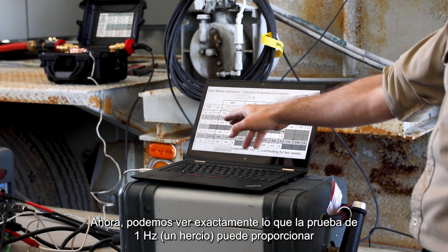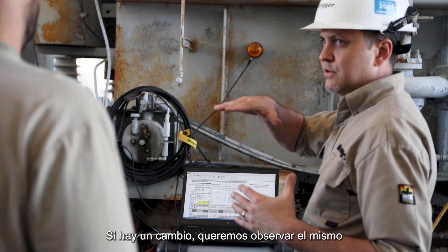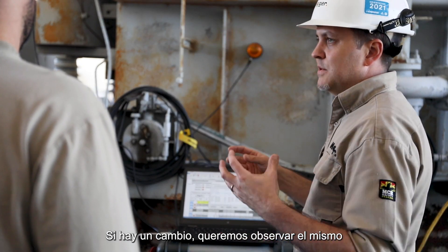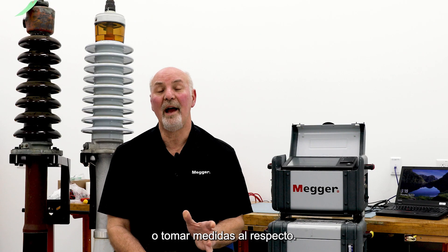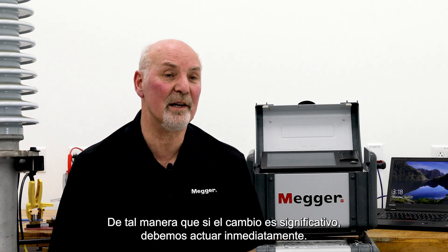Now we are able to see exactly what one Hertz can provide to validate if a 60 Hertz number is good, average, or bad. If there is change, we want to observe the change or act on the change, so if the change is significant we need to act on it.